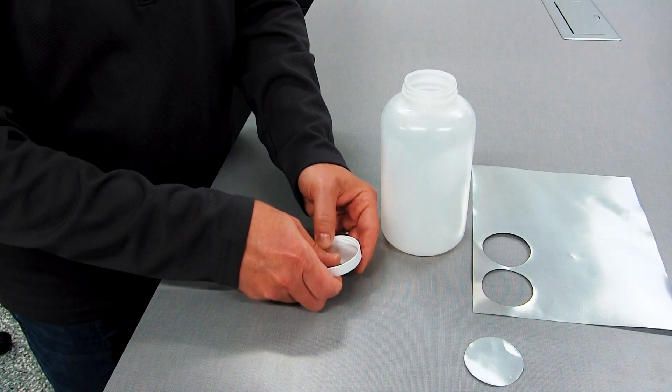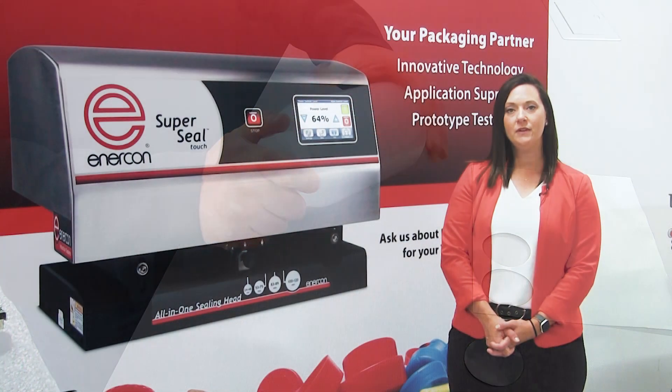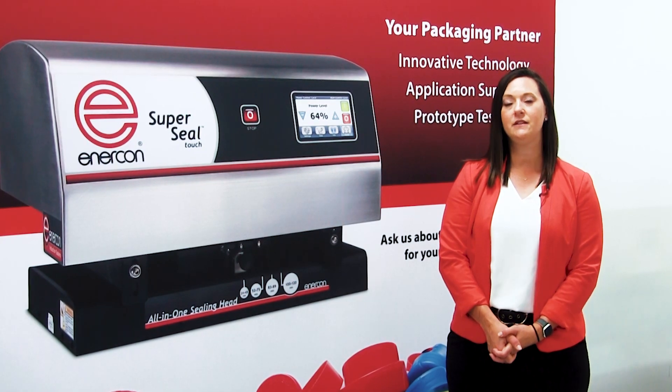We even have an assortment of liner materials we can use to put your application to the test. Whether you need help sealing a new package or troubleshooting an existing application, Enercon is here to help.